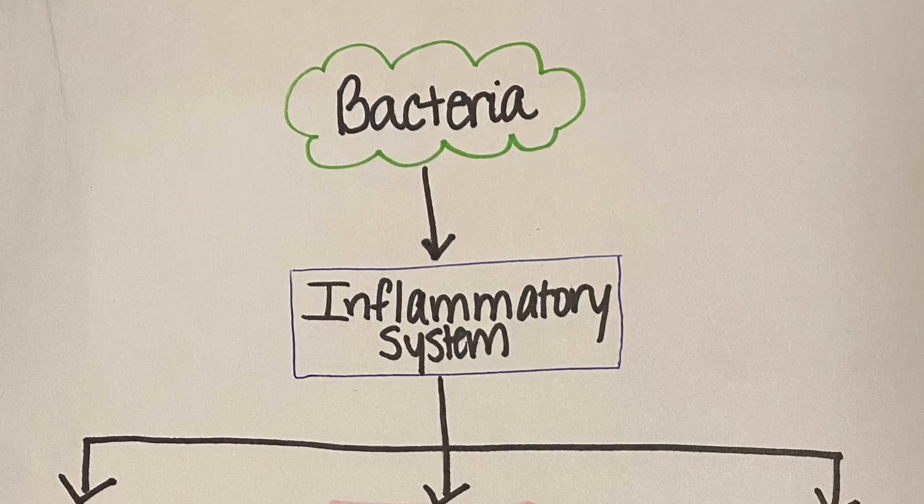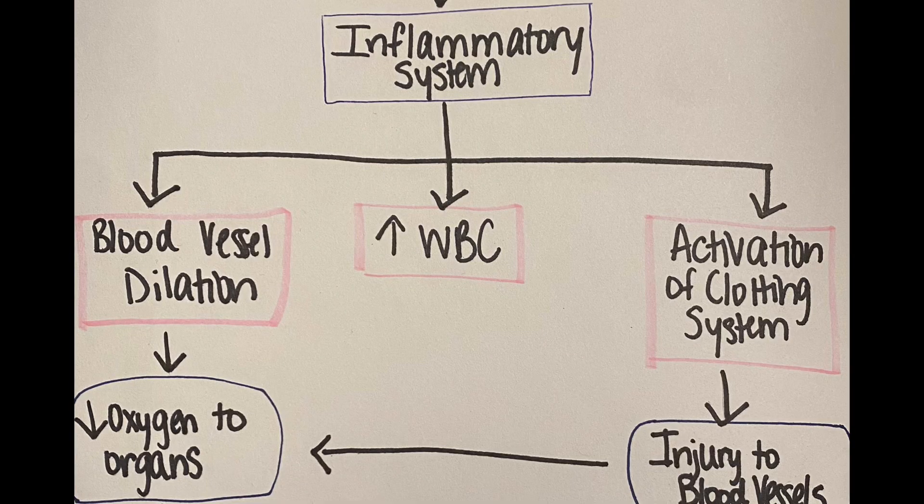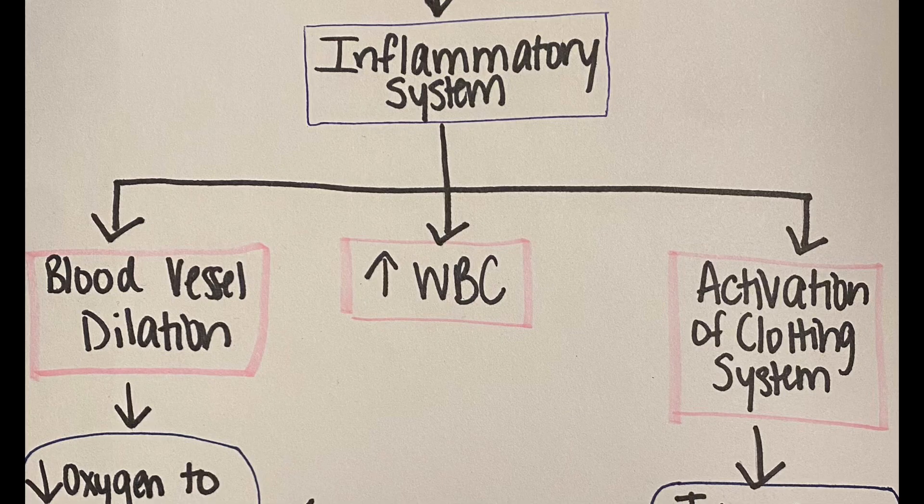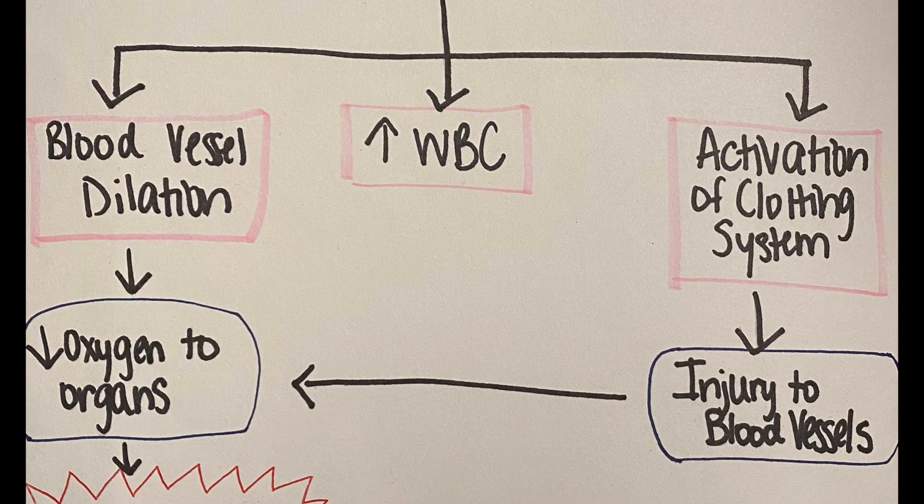There's a whole plethora of intricate details behind how bacteria stimulate the immune system to cause symptoms of sepsis, but let's talk big picture. Bacteria enter the body and stimulate the inflammatory system. This makes our blood vessels dilate or get bigger, which slows down blood flow to certain organs, and less blood flow means less oxygen, and that damages our organs. The inflammatory system also increases our white blood cell count and stimulates the body's clotting system, which injures blood vessels and causes clots to form inside of them, which again cuts off blood supply and oxygen to our organs.